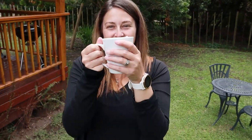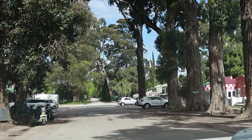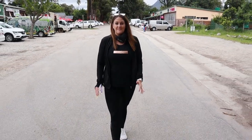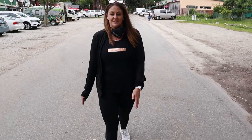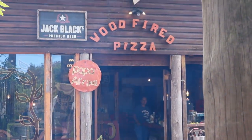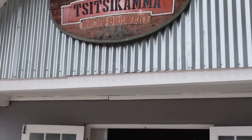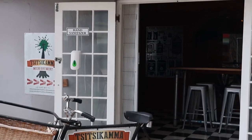Good morning from Storms River Valley and welcome to day 42. This is Storms River Village in Tsitsikamma. It is so small, so quaint, and just lovely. You've got numerous restaurants, adventure stuff, a little 60s diner, and a brewery — all in a space of about 200 meters. That's how long this road is.